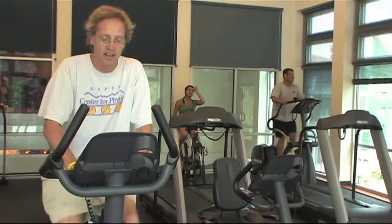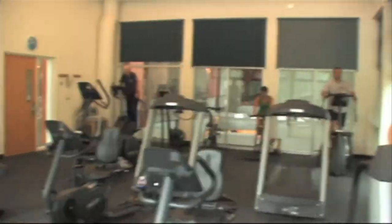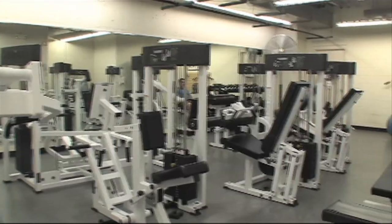The fitness center features an aerobic studio, media-enhanced cardio room with elliptical trainers, treadmills, several types of stationary bikes, as well as stair climbers, and a rowing machine. The downstairs weight room includes a number of different resistance machines for weight training.